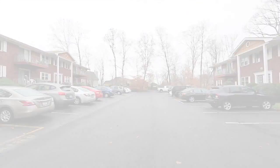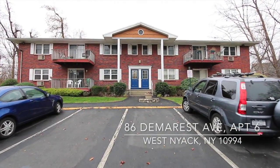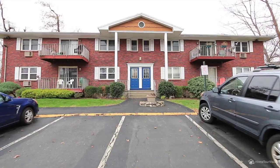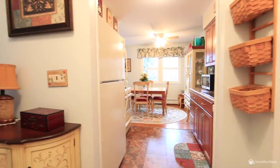If you are looking for absolutely no work and just want to open and close your front door, this is the condo for you. This fabulous two-bedroom condo has been updated and well taken care of.